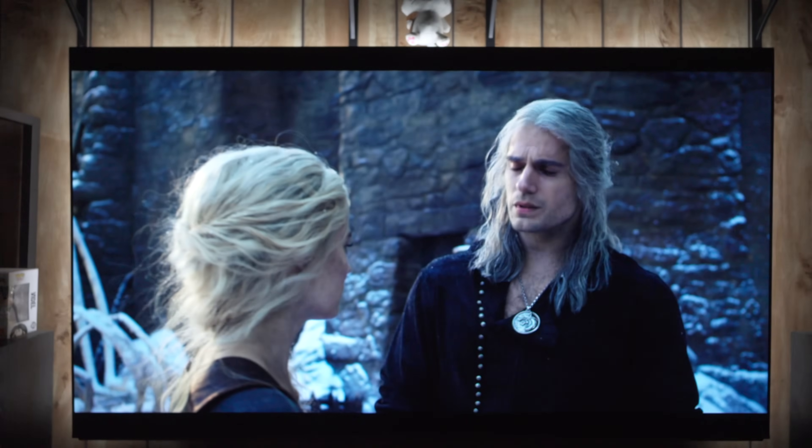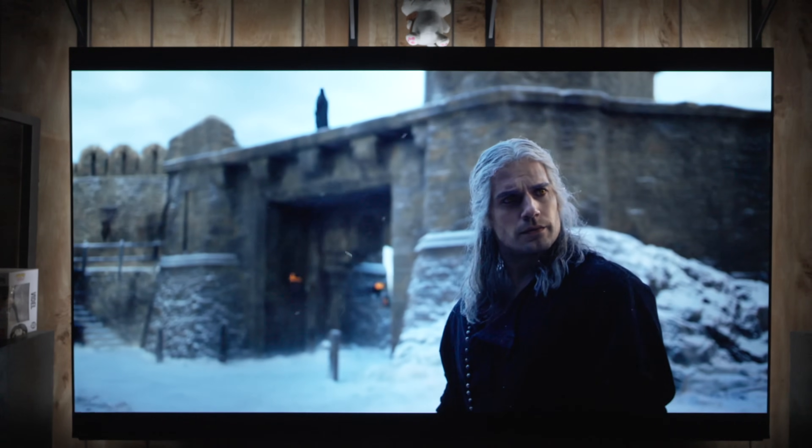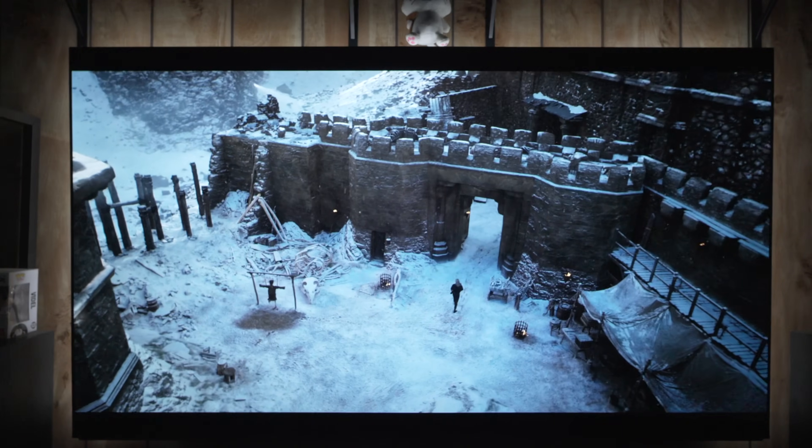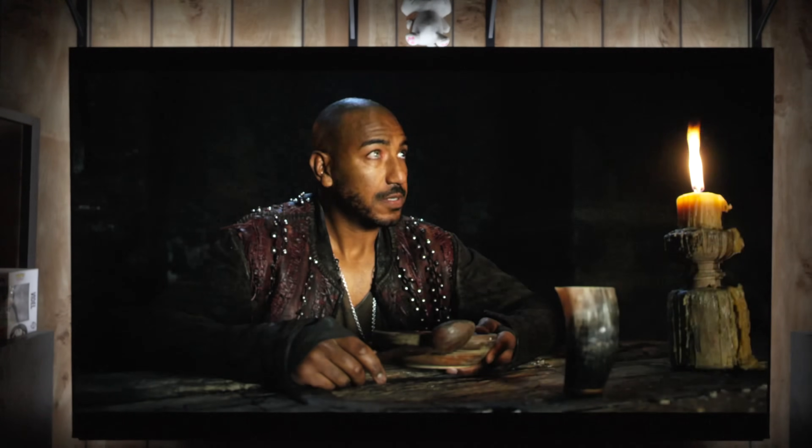Hey everybody. I want to talk about an issue that I've noticed with the Sony A95L. Starting off with this part of The Witcher, no problem — most scenes are like this, no issue really to complain about at all. However, in certain HDR or Dolby Vision scenes, especially with streaming content, there does seem to be an issue.